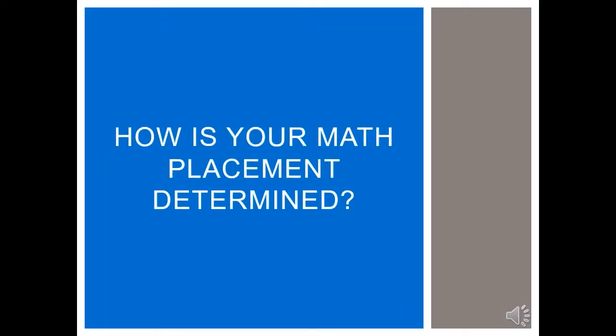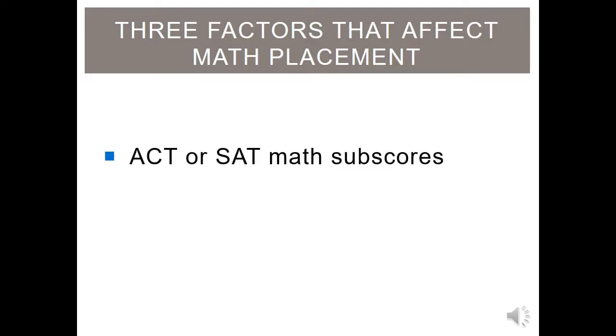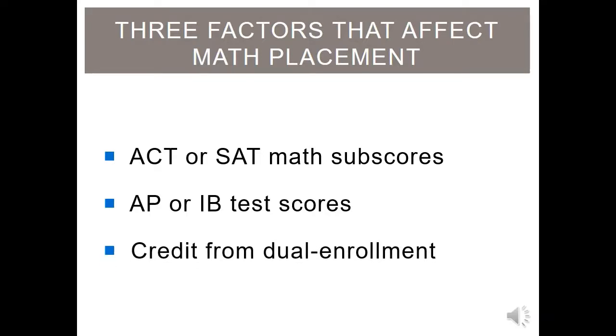So let's talk about how your math placement is determined. The three factors that affect your placement are your ACT or SAT math sub scores, your AP (Advanced Placement) or IB (International Baccalaureate) scores, and credit from a dual enrollment program.